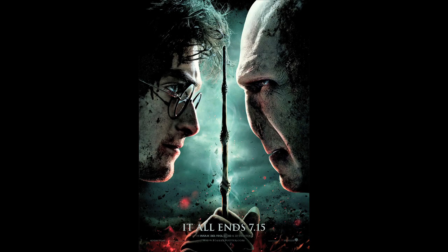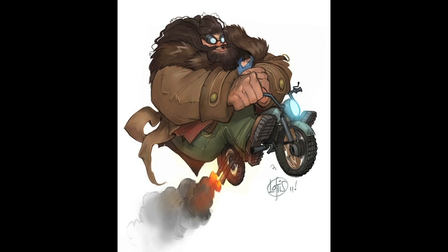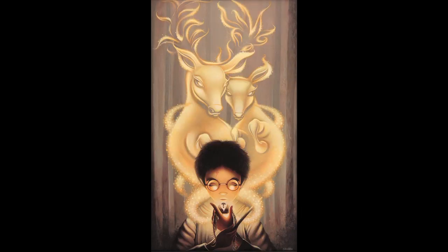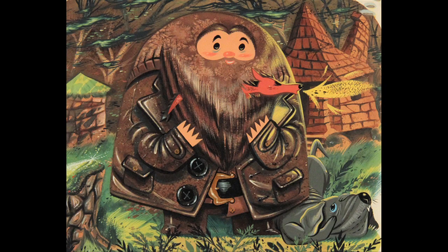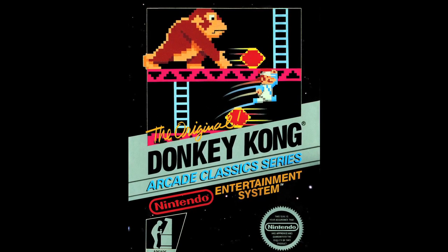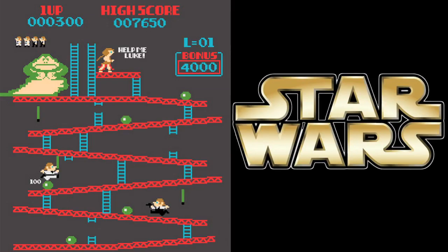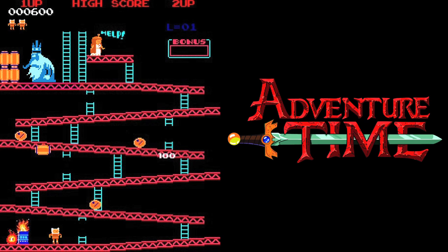Prepare for Deathly Hallows Part 2 with some epic Harry Potter fan art. And here are a few Donkey Kong mashups: Star Wars, The Legend of Zelda, and Adventure Time.